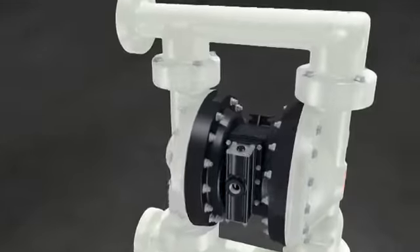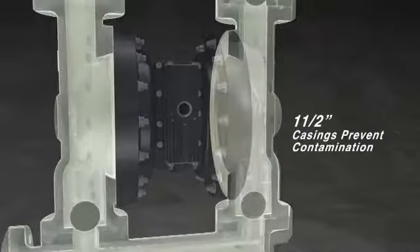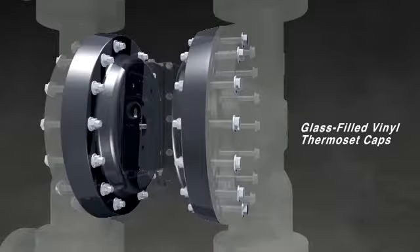Our 2-inch EXP pump houses even more safety details, like 1.5-inch thick casings and vinyl ester thermoset caps that form a virtual shield between your equipment and your crew.